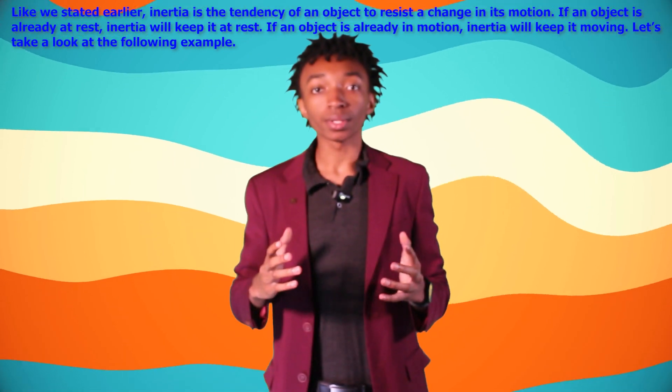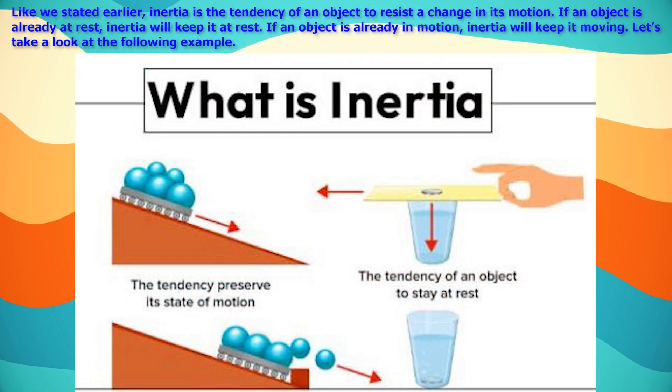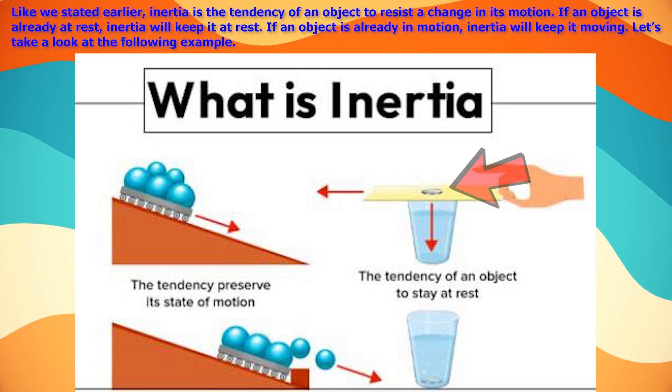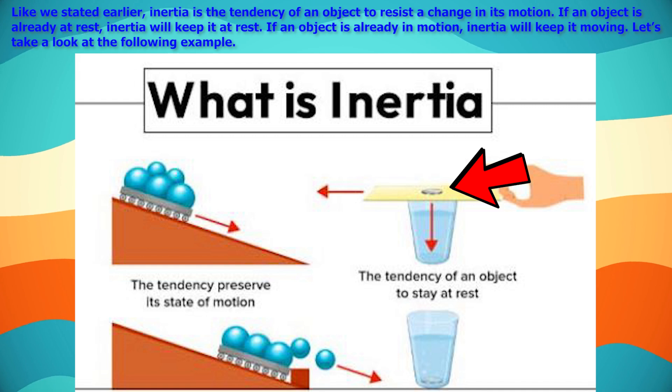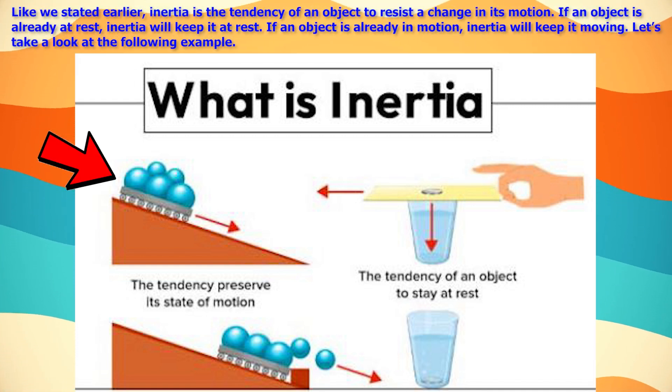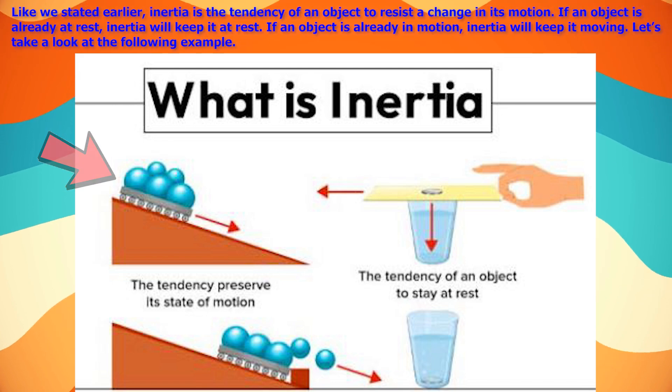As stated earlier, inertia is the tendency of an object to resist a change in its motion. If an object is already at rest, inertia will keep it at rest. If an object is already in motion, inertia will keep it moving.